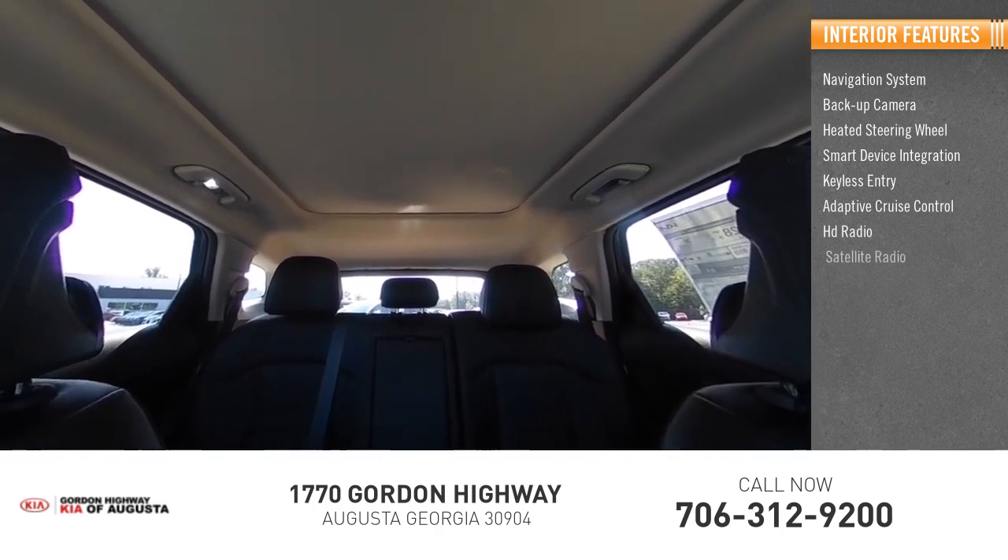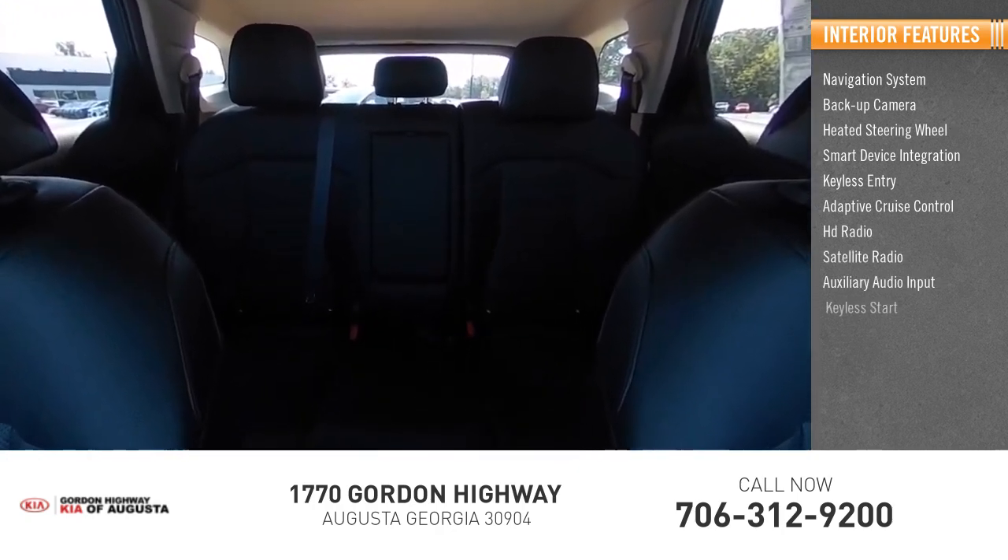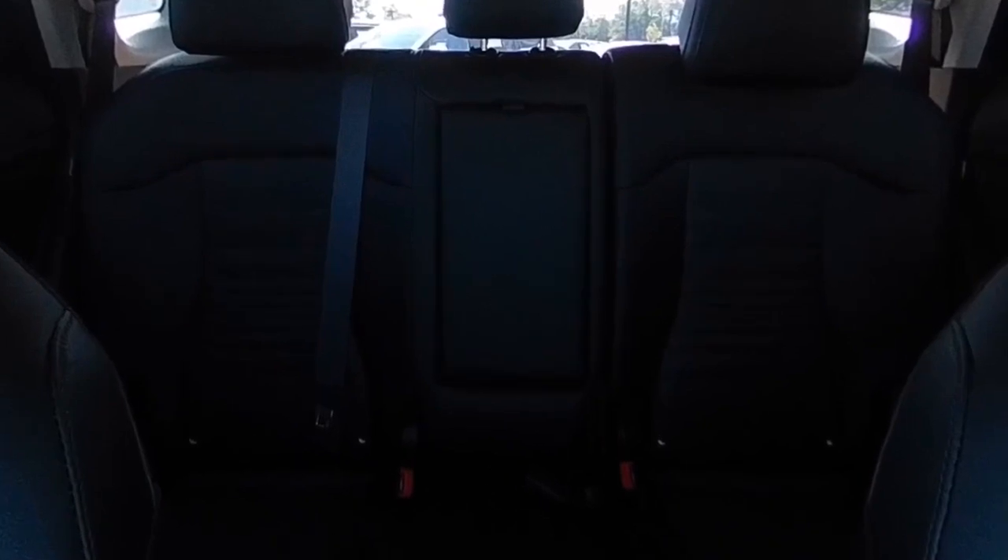HD radio, satellite radio, auxiliary audio input, keyless start. Come see the car for yourself.